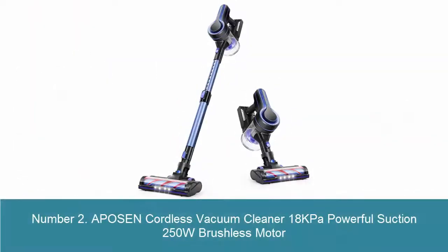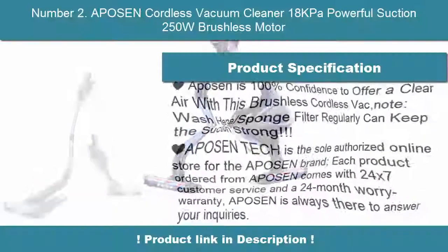Number 2: Opposin' Cordless Vacuum Cleaner, 18kpa Powerful Suction, 250W Brushless Motor.